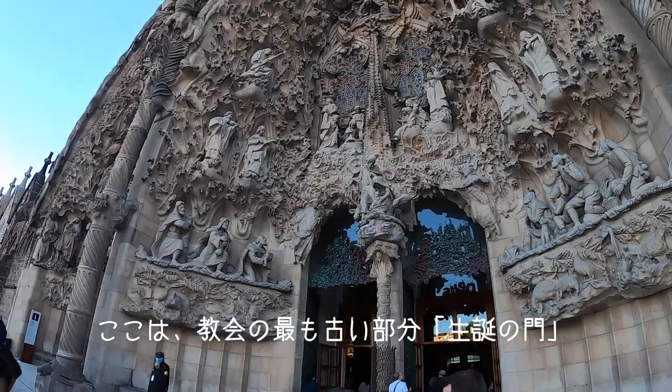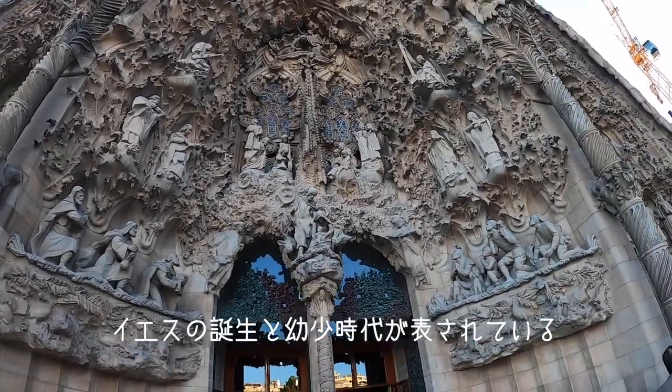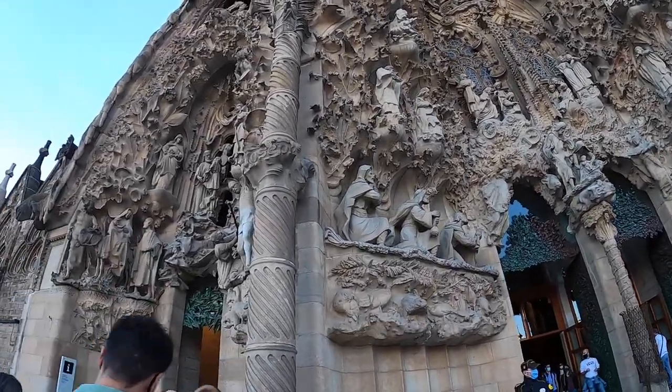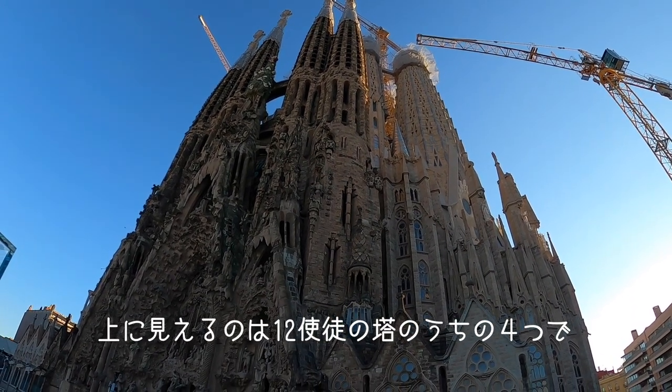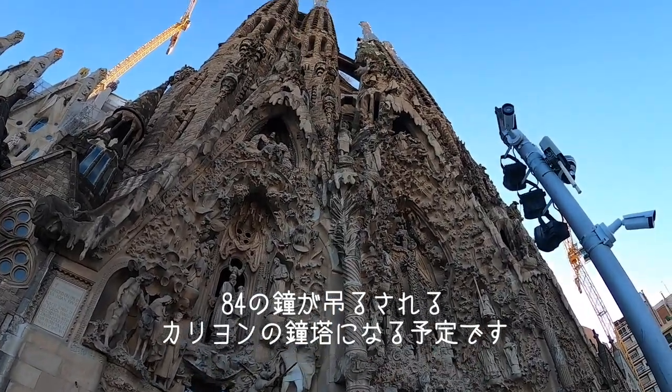We are in front of the oldest part, the so-called nativity facade, which represents the birth of Christ and also the first years of Jesus' life. And the four towers that you can see represent four of the towers of the Twelve Apostles. There will be a carillon of bells with 84 tubular bells.